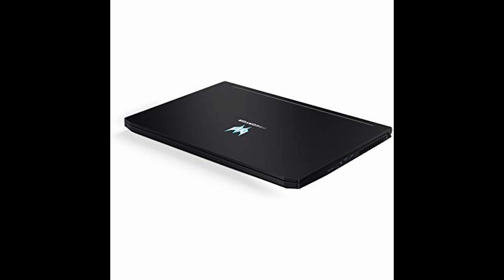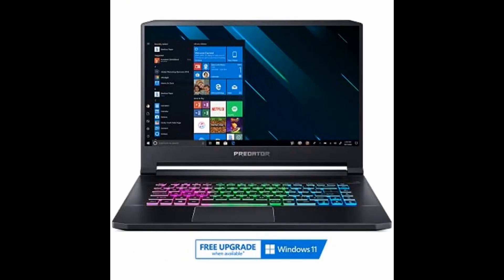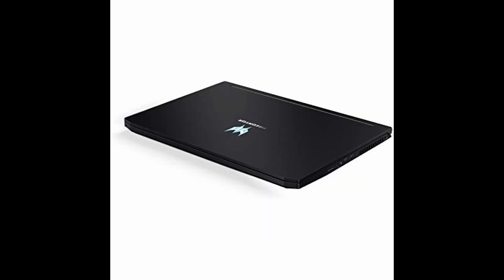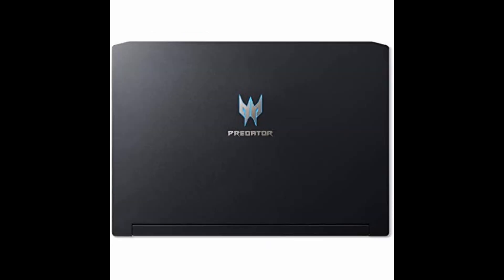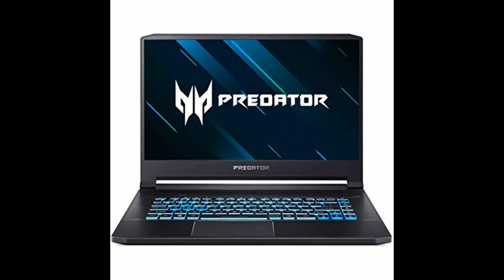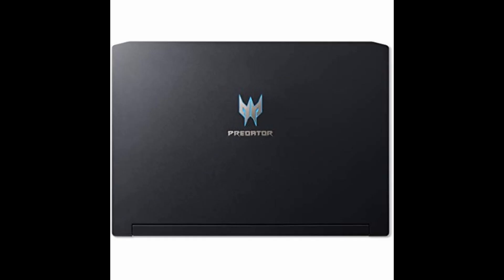Let's dive into the pros of this impressive gaming laptop. The Acer Predator Helios 300 is incredibly thin and light, making it a perfect companion for gamers on the go. Its powerful Intel i7-10750H processor and NVIDIA GeForce RTX 2060 6GB graphics card ensure you'll be running your favorite games smoothly and without a hitch. With a dazzling 15.6" Full HD 144Hz 3ms IPS display, your gameplay will be nothing short of breathtaking. Plus, the 16GB dual-channel DDR4 and 512GB NVMe SSD provide lightning-fast performance and ample storage for all your gaming needs.